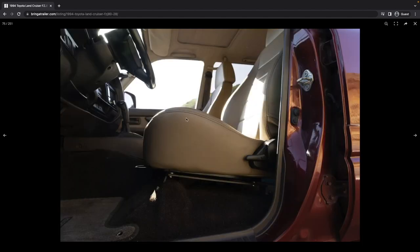These Corbeau seats are a pretty nice touch — that's what was in the Land Cruiser I owned. Looks like they're using Planted seat brackets. These seats are pretty nice; however, I don't think they have an adjustable recline. They're kind of like Jeep seats — it's either this angle or nothing. At least the model of Corbeau seats I had, this is the set angle; you can't go further back or forward. You're kind of stuck at this angle.